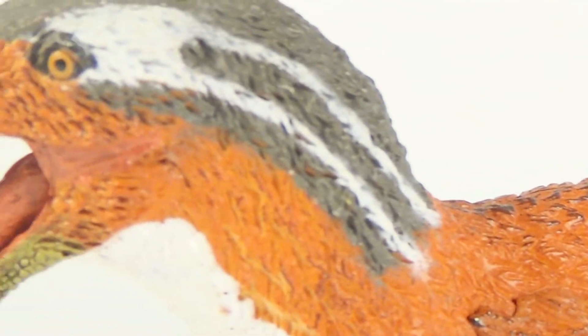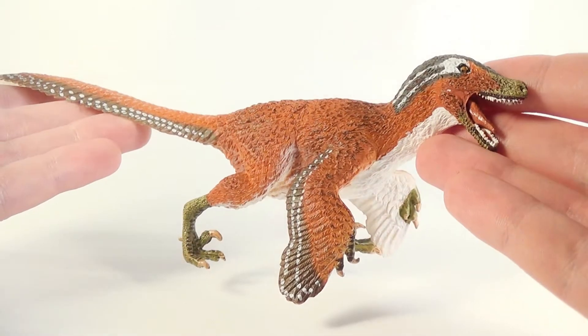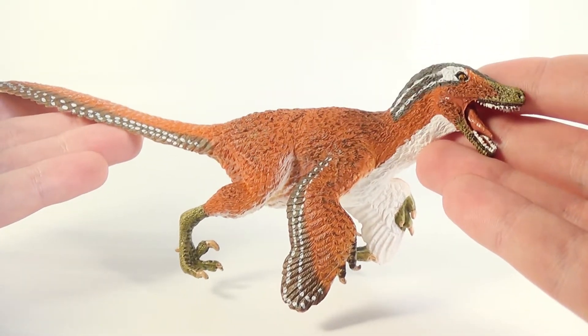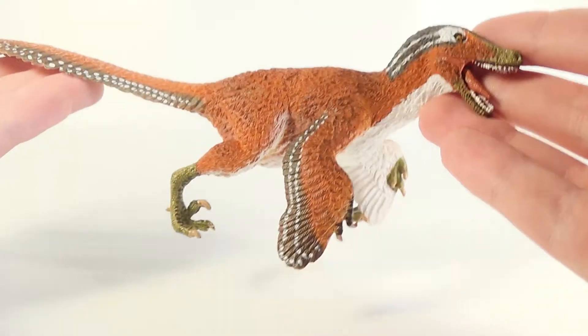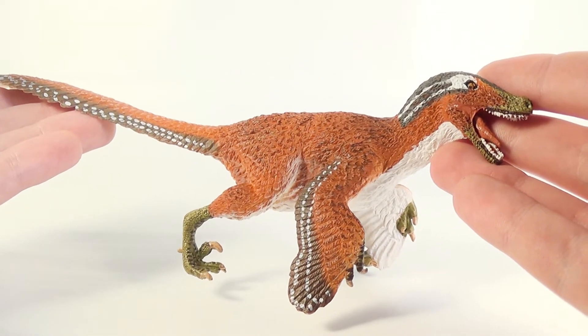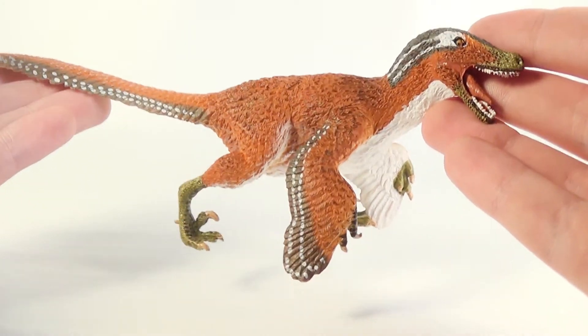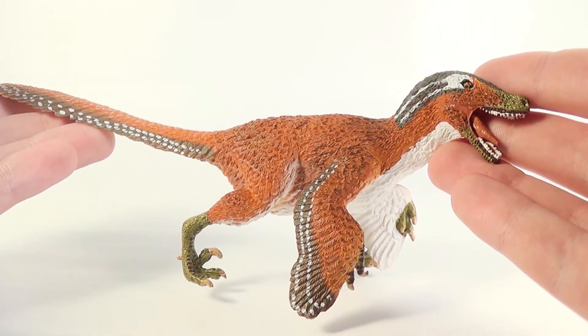If you've been staying tuned to the channel, you'll remember we had a huge 2017 Safari Limited haul and included in the batch was this brand new Velociraptor figure. A massive thank you to Safari Limited for sending this figure out. So without further ado, let's dive into the review.